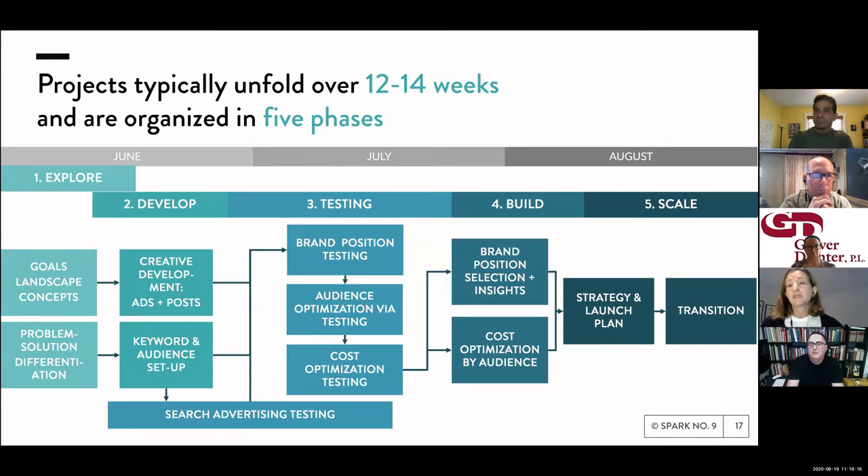Our projects unfold over about 12 to 14 weeks, typically organized in about five phases. We have a discovery process up front to understand the landscape, then workshopping with the client to develop brand positions, then we handle the creative. Testing usually takes four to five weeks — we want to catch people not only during the week but also on weekends, so our testing cycle is usually about a full week long, followed by quick turnaround on analysis before launching the next wave.